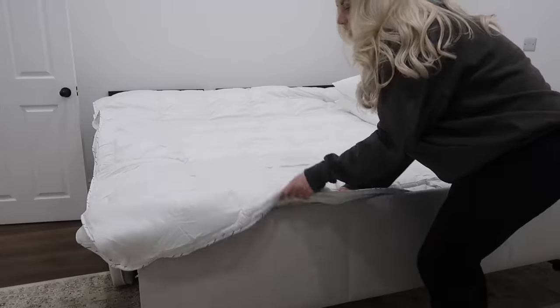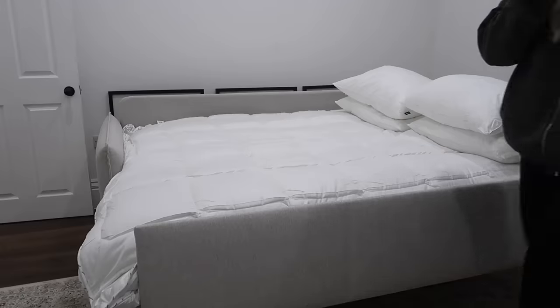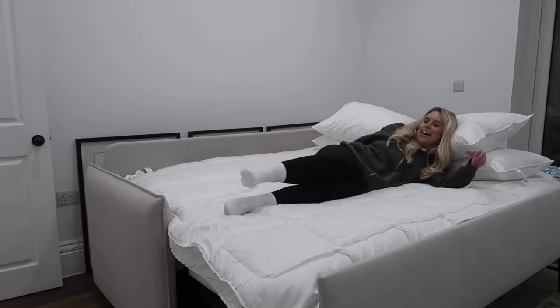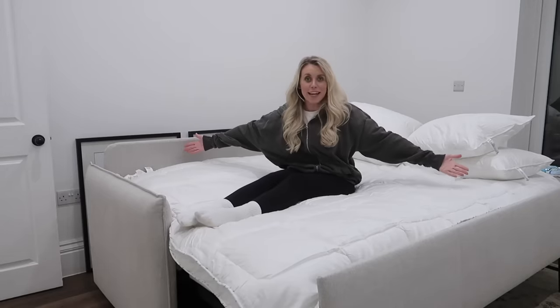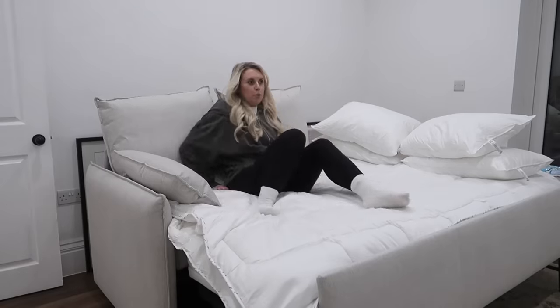And there we have it guys - sofa bed fit for hosting! I gave it a little comfort test. I'm also thinking this would be great in the height of summer during heat waves since it's always really cool down in this basement. I think it's going to be set up as a bed more often than a sofa. Plus, once we've got the back cushions on - popcorn in hand, movie nights! I'll leave a link below, and Freya Farrington BF will get you an extra 5% off their already amazing 65% off Black Friday sale.